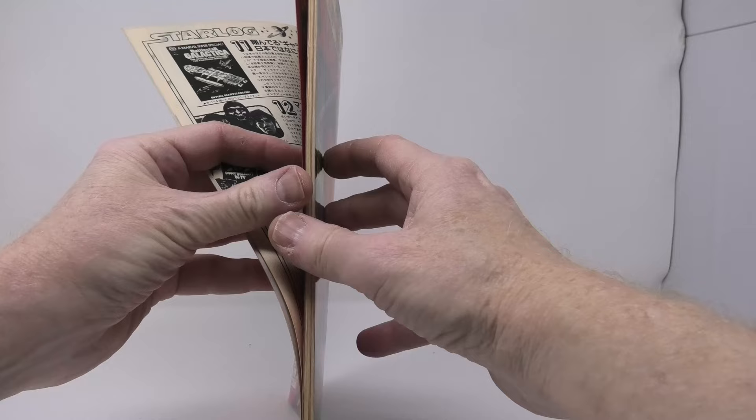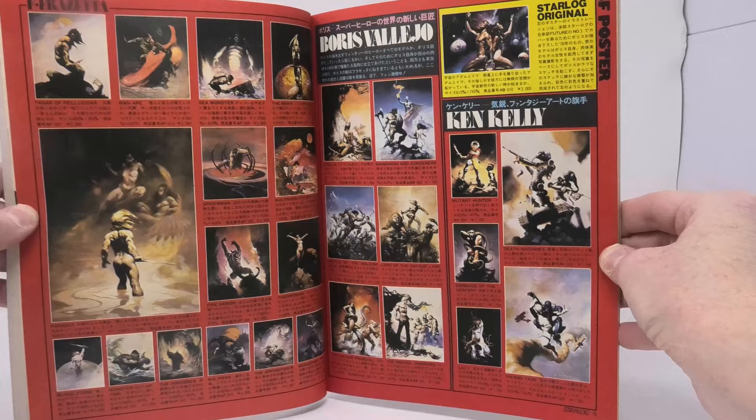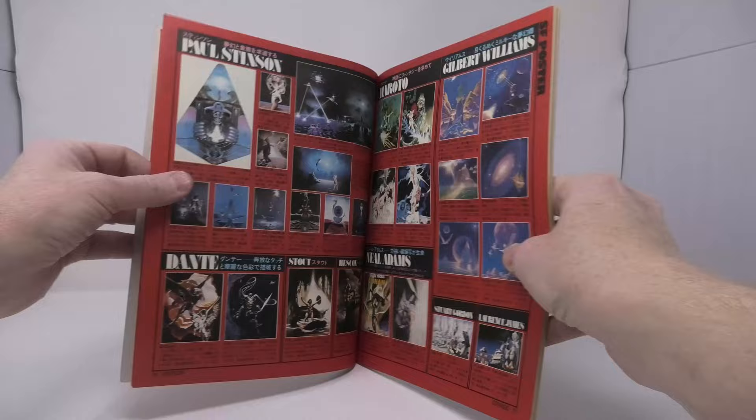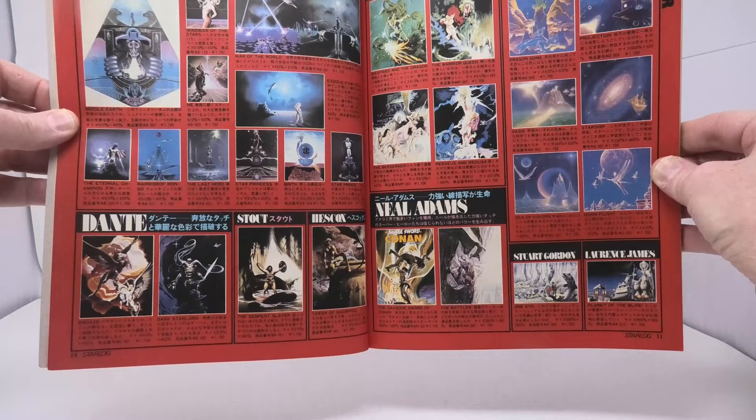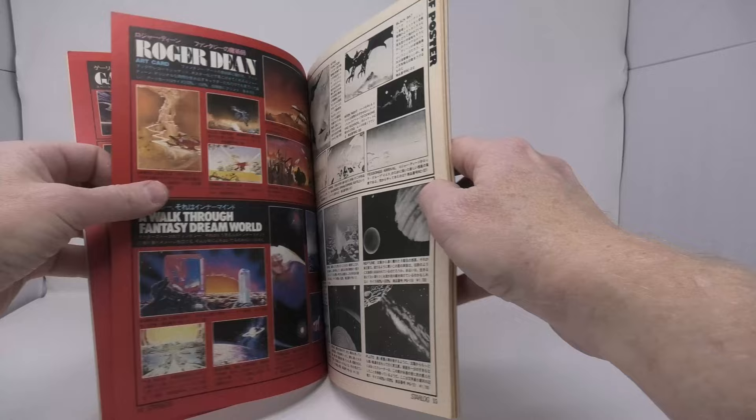There was a huge desire by Japanese sci-fi and fantasy fans for U.S. merchandise, but because of the restrictions placed on the Japanese market by the government there, it was very, very hard to import products from the U.S. into Japan. It appears that Starlog Japan found a way around this by producing a mail order catalog in 1979. I've not seen one for 1978 or 1980, so I think this was a one-and-done project for Starlog Japan.